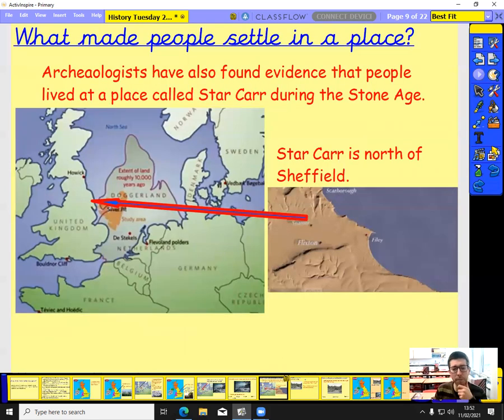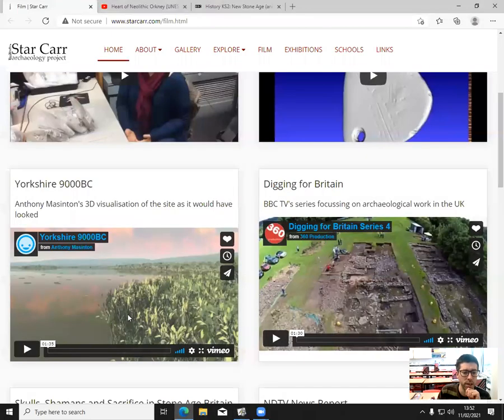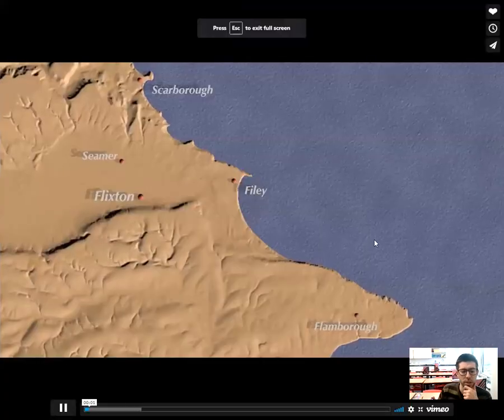Creswell Crags was not the only place Stone Age people lived in Britain. Archaeologists — people who dig through the ground looking for evidence from the past — have found remains at a place called Star Carr, towards the north of Sheffield, closer to the coast near Scarborough. So Star Carr is another Stone Age settlement. I'm going to show you a video that demonstrates what Star Carr used to look like — it's towards the north of Sheffield.